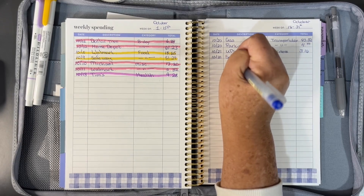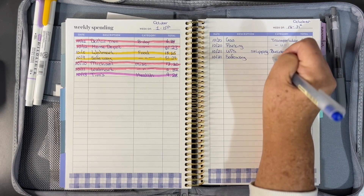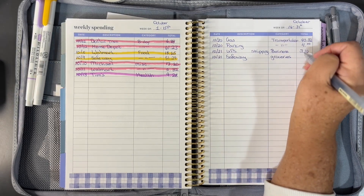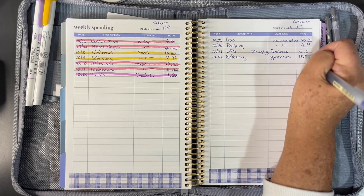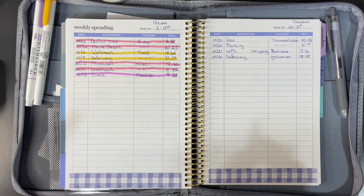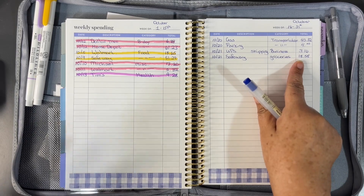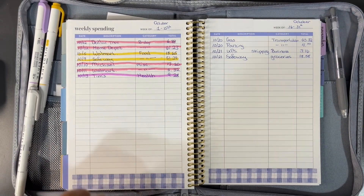The last expense was also on the 21st — Safeway, groceries. And I only spent $18.58. I've been, like I said from the last video, eating everything in the pantry, the freezer, the fridge, and this was just a few items that I needed to kind of make more meals with.